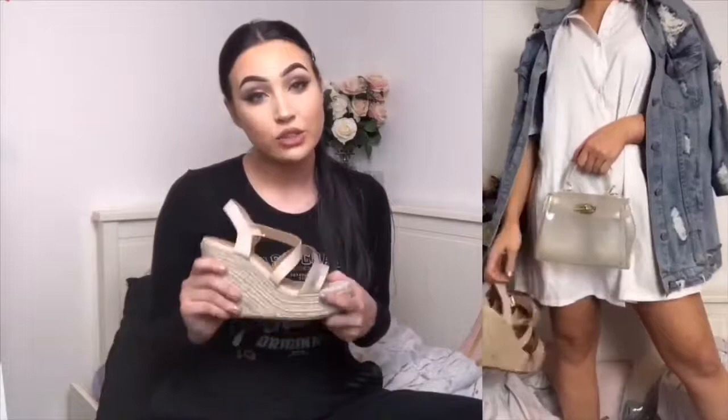I've styled these with a white shirt dress from Pretty Little Thing with a denim jacket over the shoulders from ASOS, and also a clear bag from ASOS as well — a really cute summer outfit. These will look really nice when you're tanned. These wedges are great if you're going on holiday, having day drinks, or a barbecue. Because they have padding they'll be comfortable the whole time. These ones are £19.99, and I think that's really good for the money — definitely worth it.